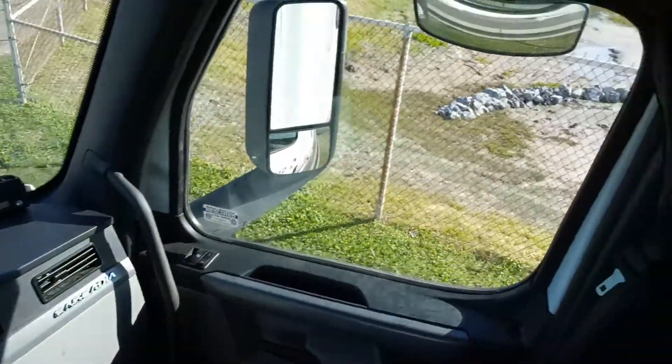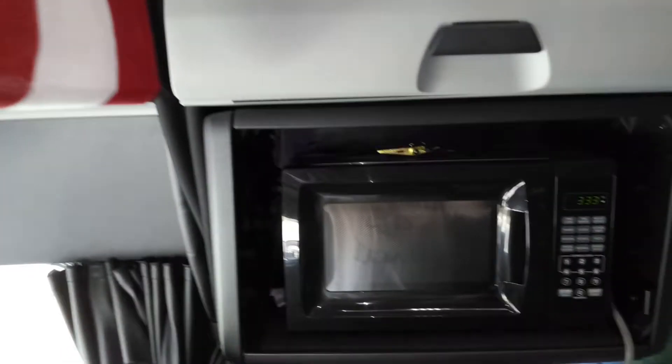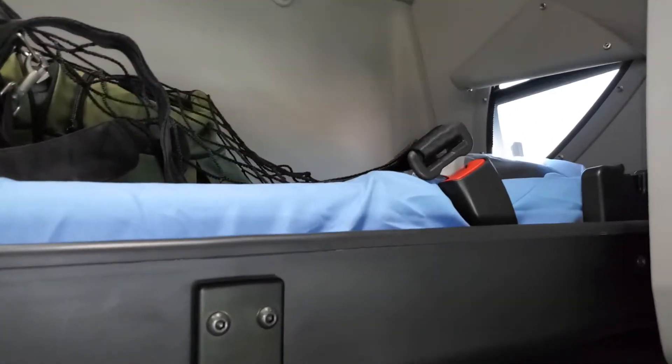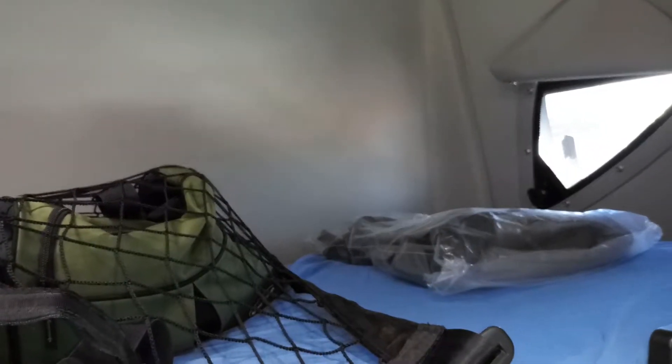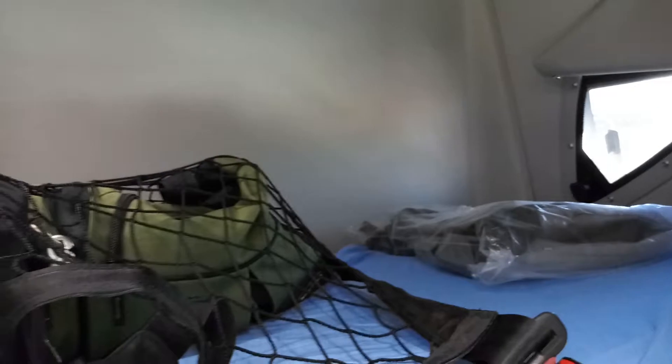Turn around here and look at the sleeper. I put a sheet on my top bunk — this will be Evan's bed when he rides with me this summer. That's another little Swift bag I'm gonna give to him for a shower bag when he rides with me.